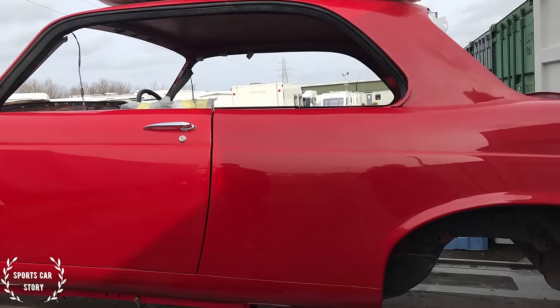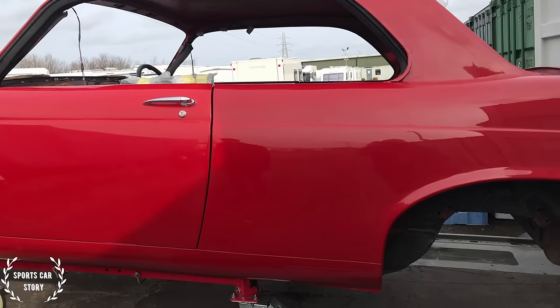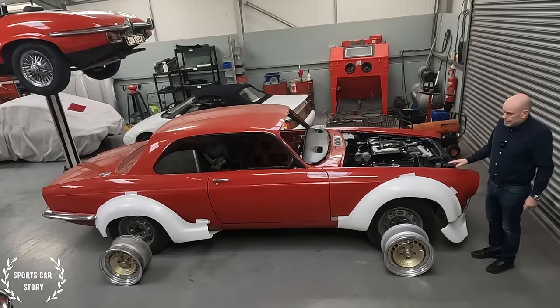He'd done a reasonable job on the bodywork. There were some things he would have done differently, but there's no rust in this car — it's all been sorted. Which, compared to Harry Metcalfe's car, where when he started taking it apart there was a lot of rust, we're in a better position here. This is a good starting point.